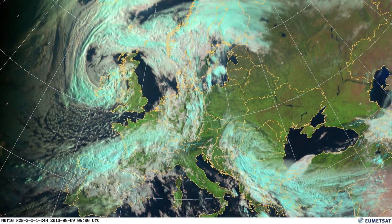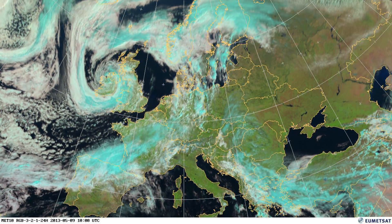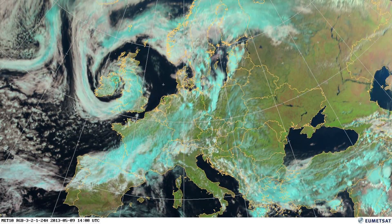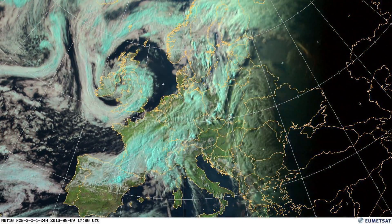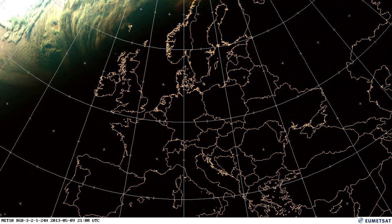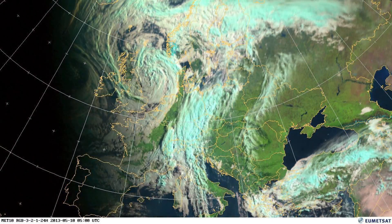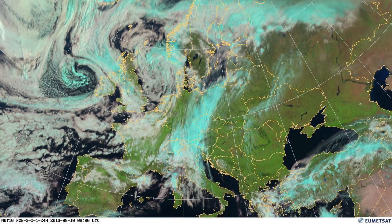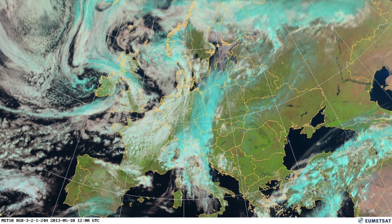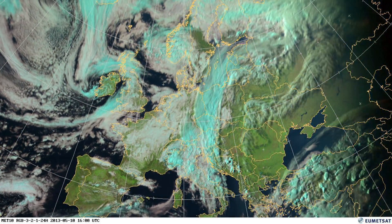Another thing you can see at the beginning and the end of the days are the shadows, as the angle between the sun, the cloud, and the satellite is such that you can actually see the shadows. In the middle of the day you just tend to see the colours — the cyan and the white of the clouds. At the beginning and end of the day you can see the structures, and you can really see how the blue clouds, which indicate ice and are much higher up, cast much longer shadows because they're higher up.